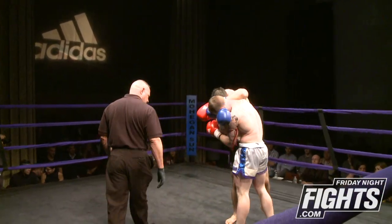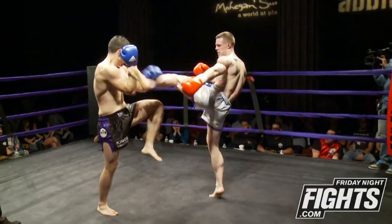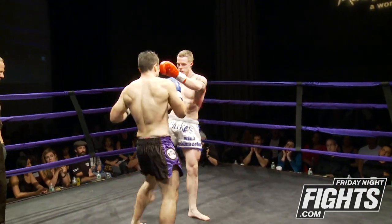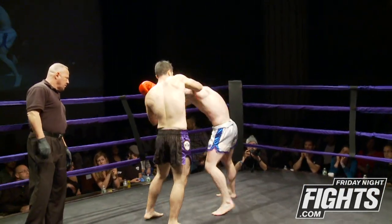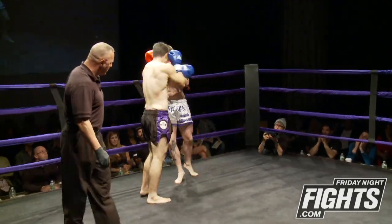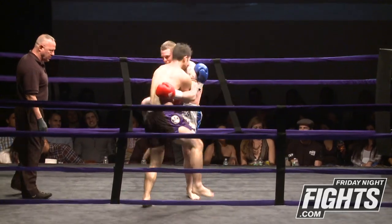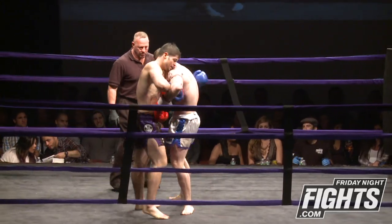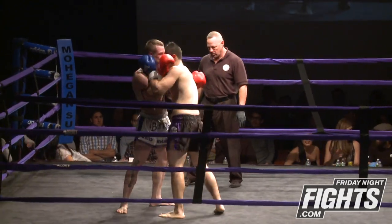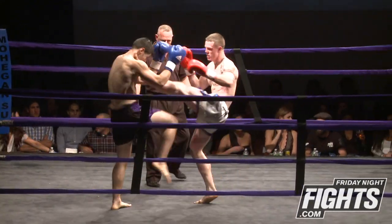Bogue lands a nice strong knee at the end of that exchange. He's keeping his hands up at the end of those exchanges so that nothing lands clean. Bogue just staying very active. Big uppercut and right hand — that lands. Bogue clinching up now to get a little rest, but those right hands are landing.